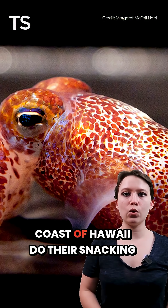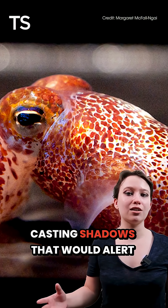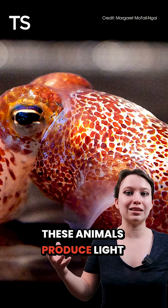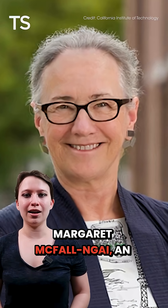Small squid living off the coast of Hawaii do their snacking at night. To keep themselves from casting shadows that would alert predators to their locations, these animals produce light aimed at the depths below.